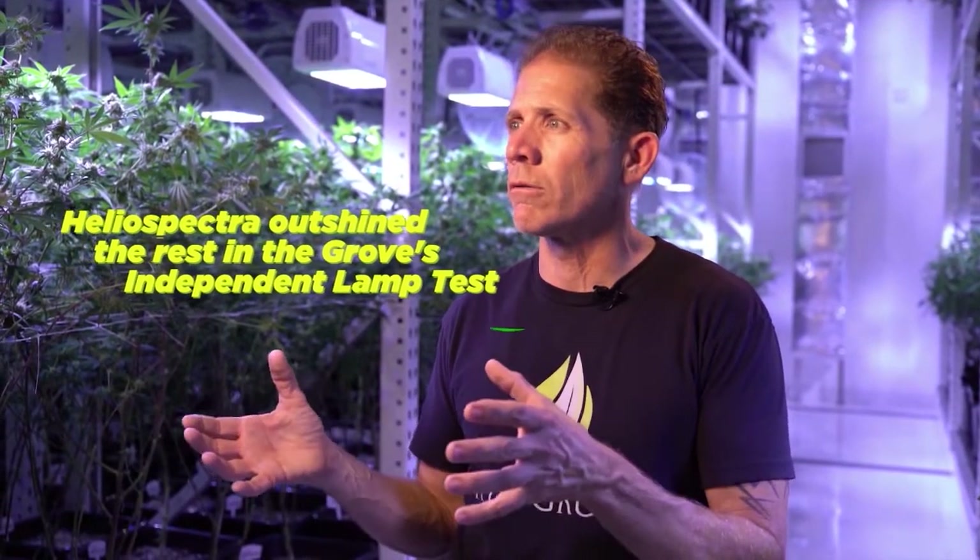We tried many different LED lights — went through a dozen different companies and put them all to the test. We built a room that allowed us to test each individual light. It really comes down to grams per watt, and when we started testing we realized that Heliospectra was just doing a little bit better for us than all the rest.